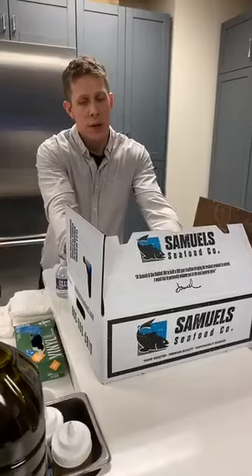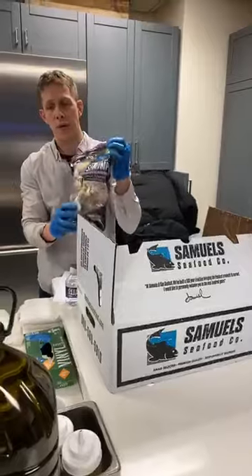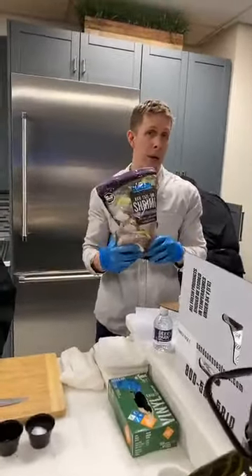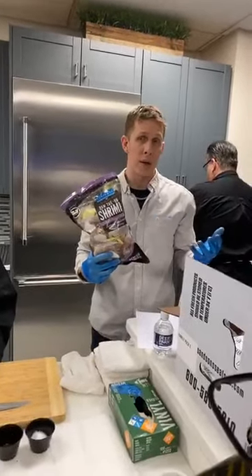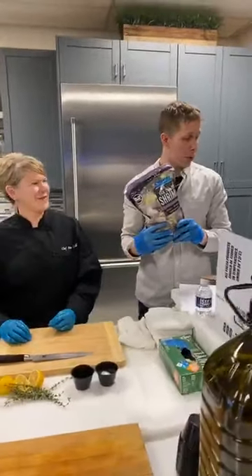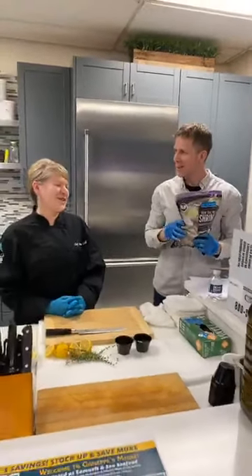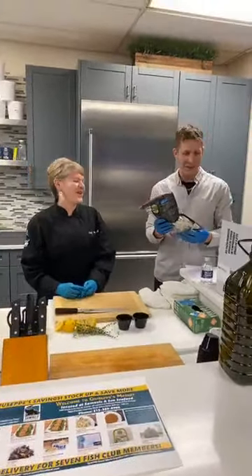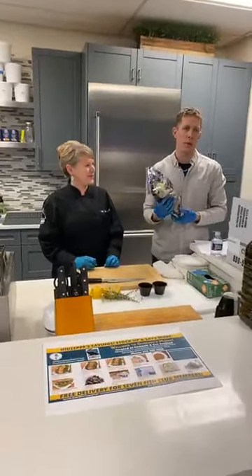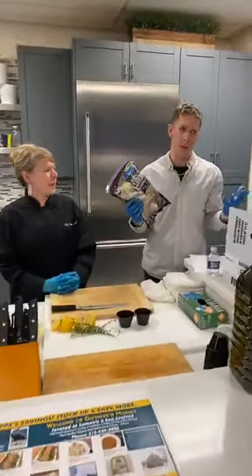Let's start off with frozen. This is America's number two most consumed seafood — shrimp. These are frozen shrimp, 26-30 count, which means 26 to 30 per pound. They are peeled and deveined white shrimp — a very mild shrimp with an easy-to-enjoy flavor. Anyone would like this shrimp.